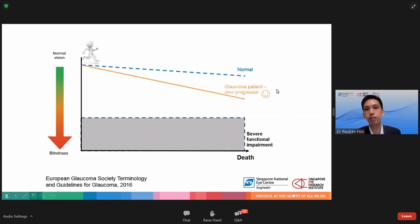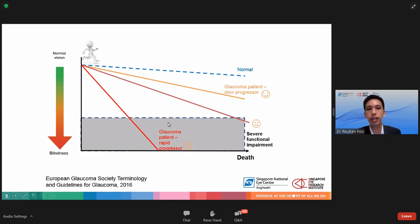In a patient with glaucoma there is a reduction of vision that is faster than normal. In slow progressors, over many many years even without treatment, there may be no damage that can be perceived by the patient as there is no functional impairment. However, in other glaucoma patients there may be some functional impairment in their lifetime. In rapid progressors they may end up losing vision severely and lead to blindness. The aim of treatment for glaucoma is to slow down progression so that a patient does not experience severe functional impairment in their lifetime.